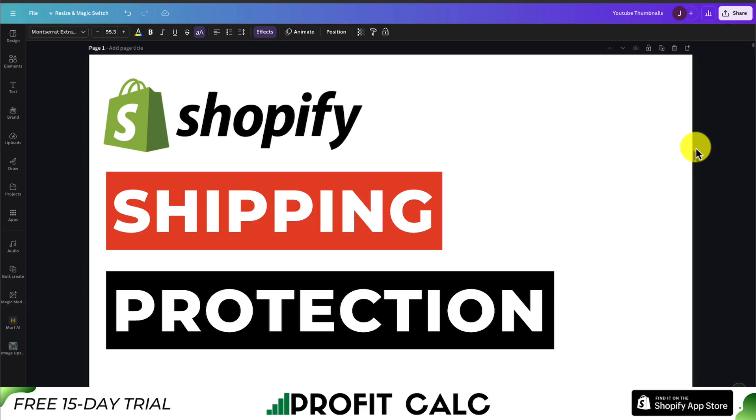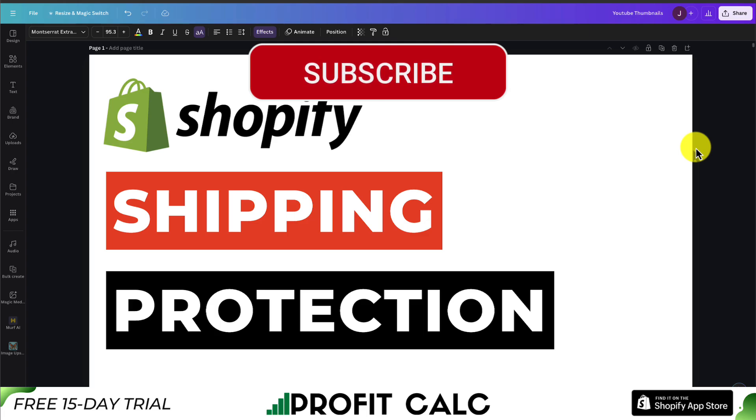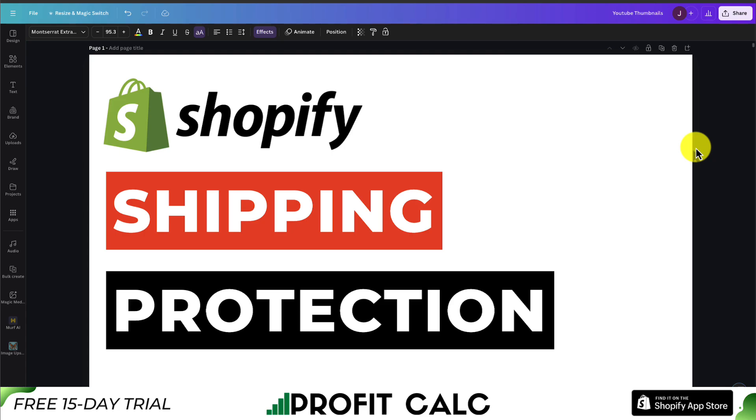Overall, this concludes the video on the top shipping protection apps for your Shopify store. If you enjoyed this video, I would love it if you smash that like and subscribe button below. If you have any questions, leave a comment — thank you so much for watching, and I'll see you in the next one.